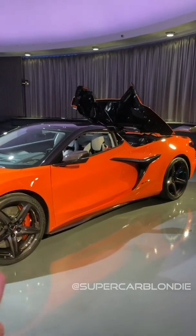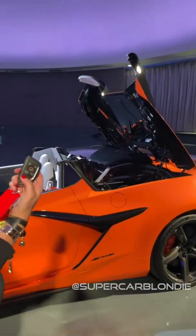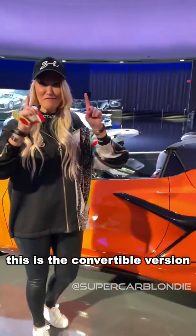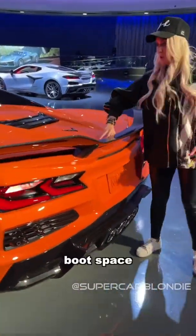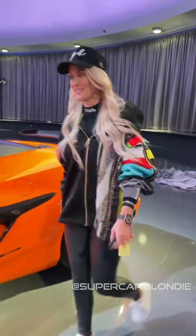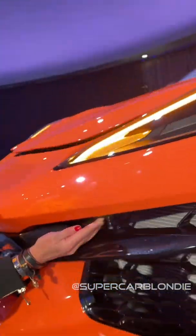From the key fob you press this one — here we go. This is the convertible version, the roof goes in here. Now even with the roof down you have boot space. Where do you get that — a supercar with boot space in the back! And look at this secret button again down here — you'd never know that was there. Boom.